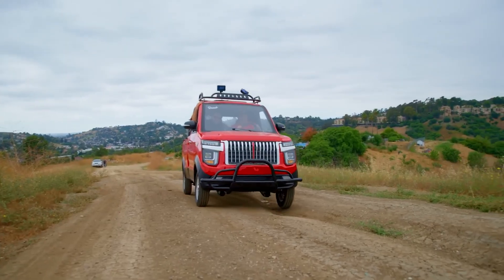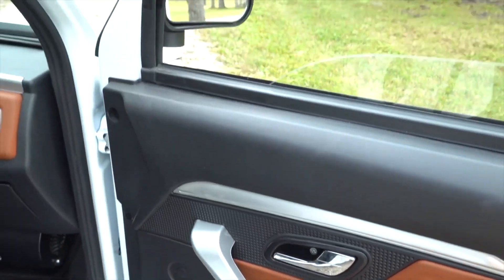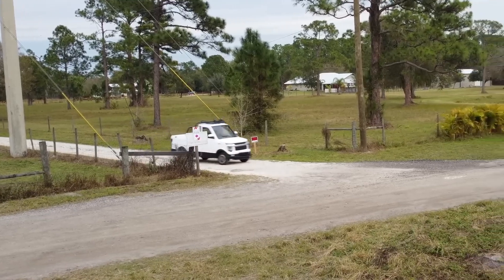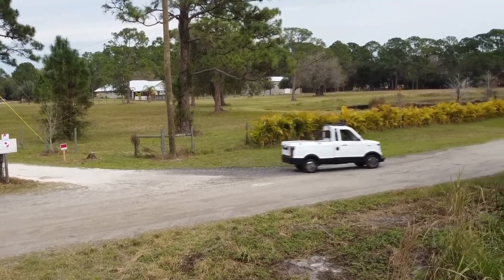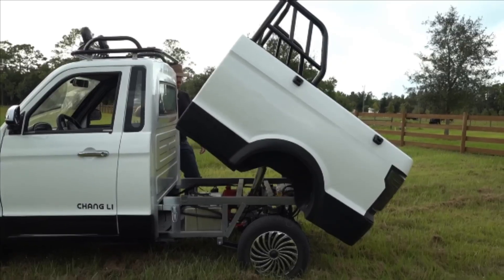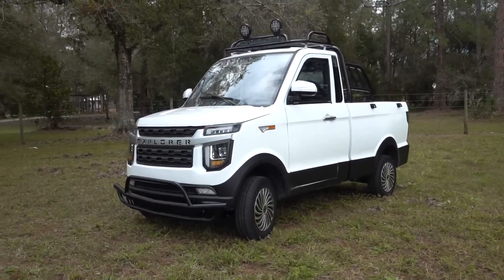Surprisingly, despite its small size and budget-friendly price, the Changli Explorer draws inspiration from American car manufacturing techniques. It offers a variety of color options and an in-house graphics package, complete with an Explorer badge proudly emblazoned on the grille. A notable feature that distinguishes the Changli Explorer from competitors like the Ford F-150 Lightning or the Tesla Cybertruck is its hydraulic dump truck bed, which can be added for an extra fee of $228 — a capability that neither of its more expensive counterparts can match.